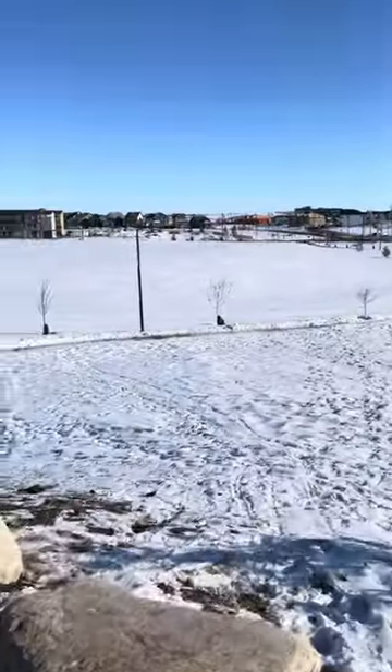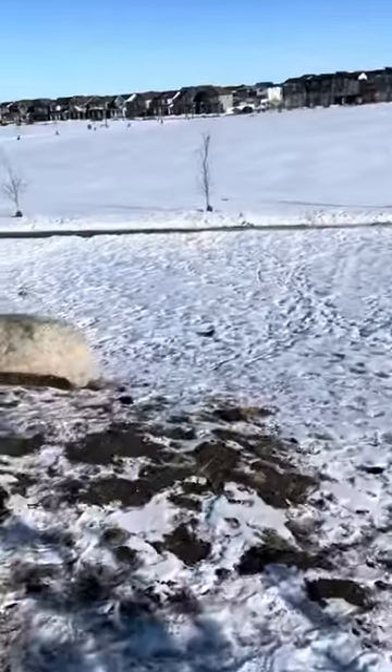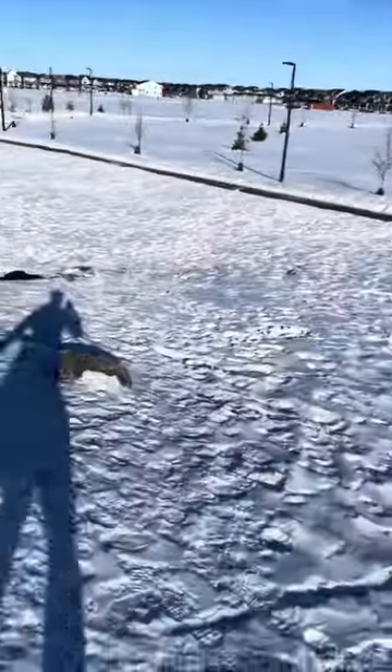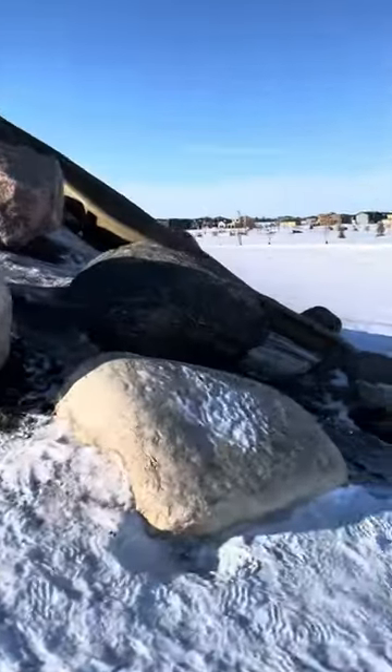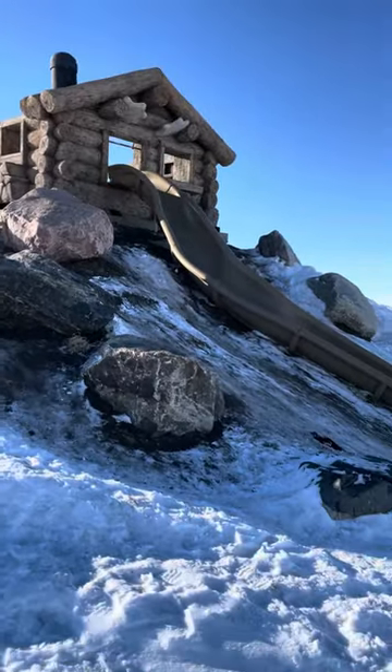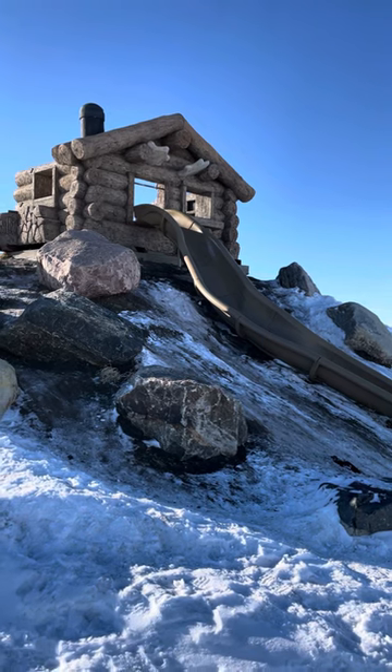I'm going to go around the side here. I'm going to try not to fall down this hill while I do it. I'm going to show you this awesome slide built into the hill because it's so cool. There it is — here is this super cool little hut with a slide going all the way down the hill.